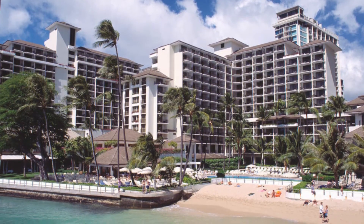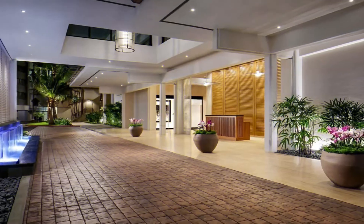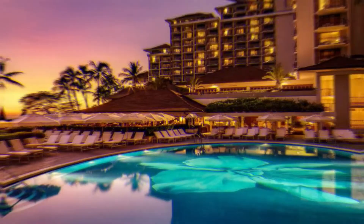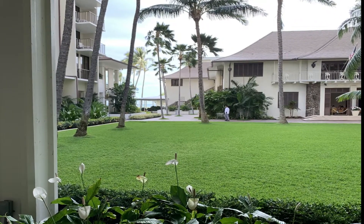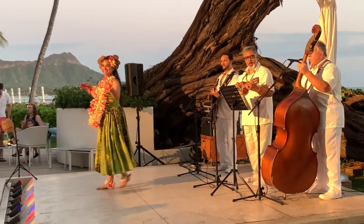The moment you enter the Halekulani, you know that you are in a five-star hotel. It has a low-key elegance with subdued lines, white billowing curtains, manicured lawns, and padded runners along the tiled open-air hallways to soak up noise. This is a quiet property — you won't find loud music, hustle and bustle, or wild parties at this hotel.